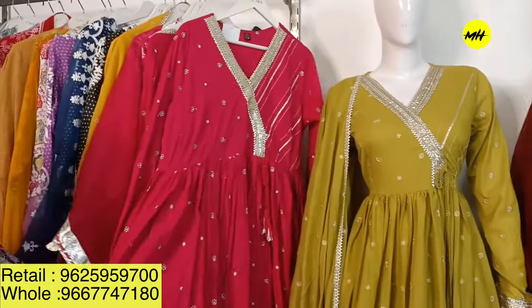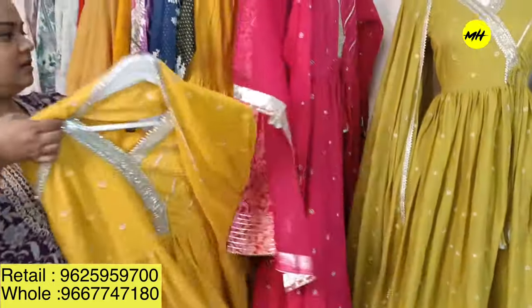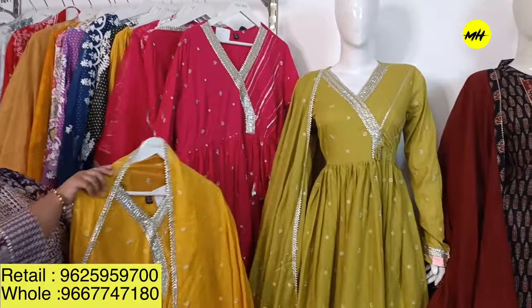Moving on to an Anarkali with sharara in mal cotton — the entire kalidar piece is embroidered with beautiful embroidery in angarakha style with nice detail, and the entire dupatta is embroidered. This piece comes along with a beautiful ghera sharara with very good gota patti work. Priced at 2,495, we have three beautiful colors — rani pink and mustard among them. Last but not least, we have so many more designs, but everything can't be covered in one video. We hope you liked the video — take a screenshot and share it to us on our numbers mentioned on screen. Thank you all, see you next time!